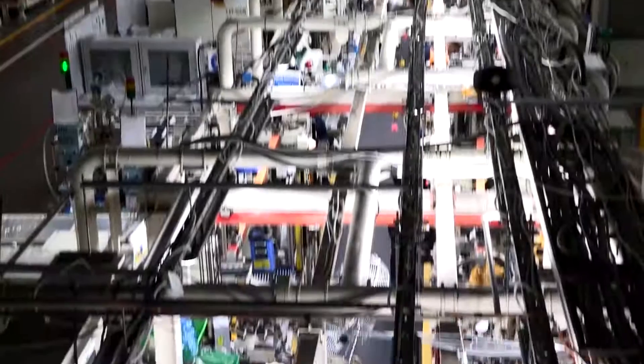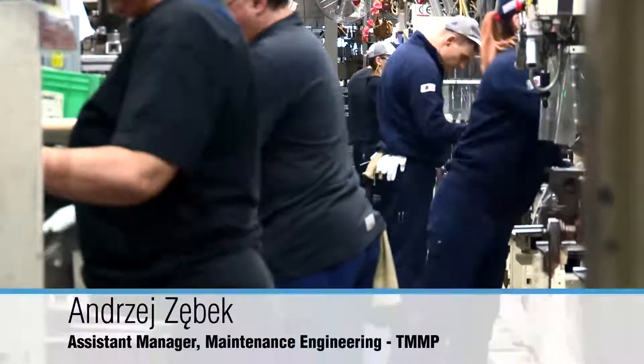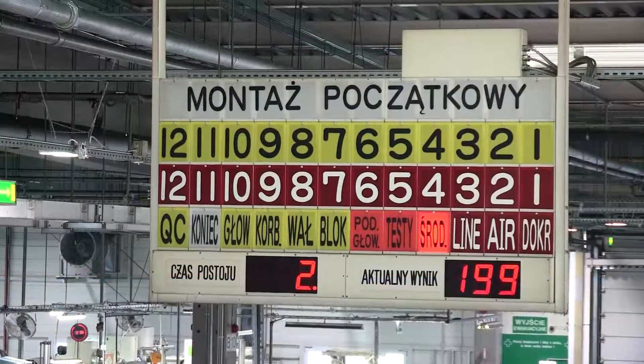We are assembling the one-liter petrol engine for the Citroën C1, Peugeot 1007 and Toyota iGo. Our maximum capacity working on three shifts is 1554 engines, which means that we are able to make one engine per 50 seconds.